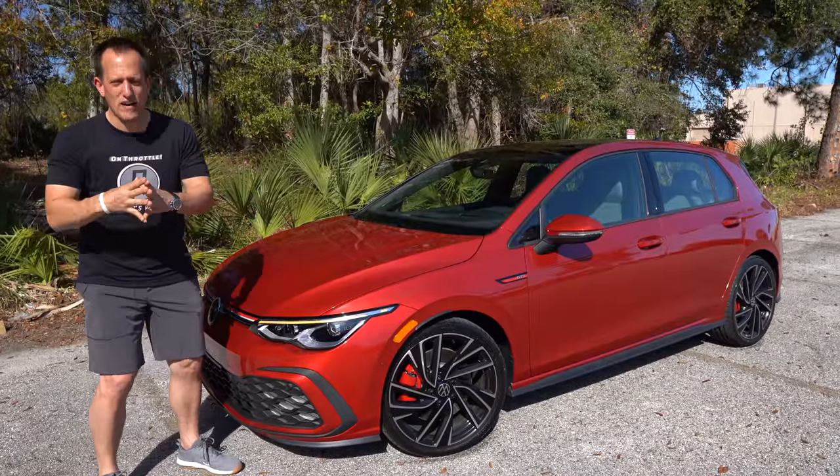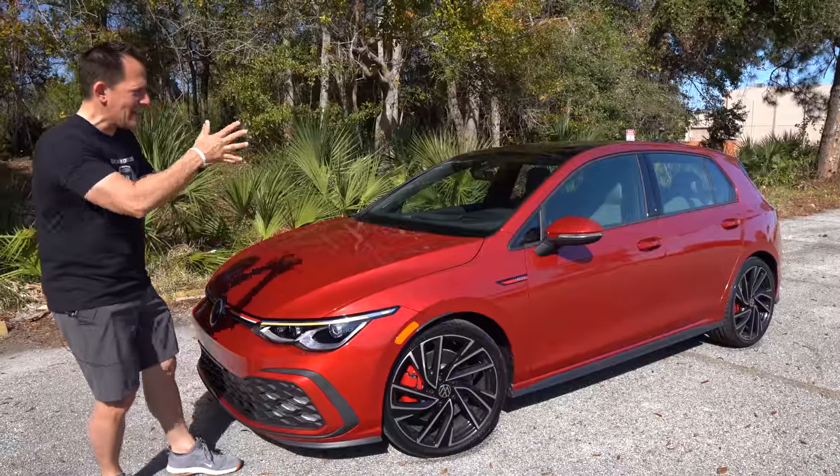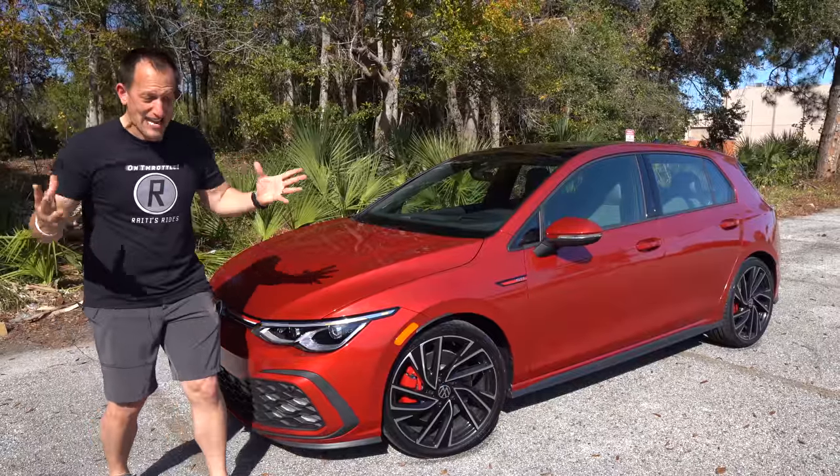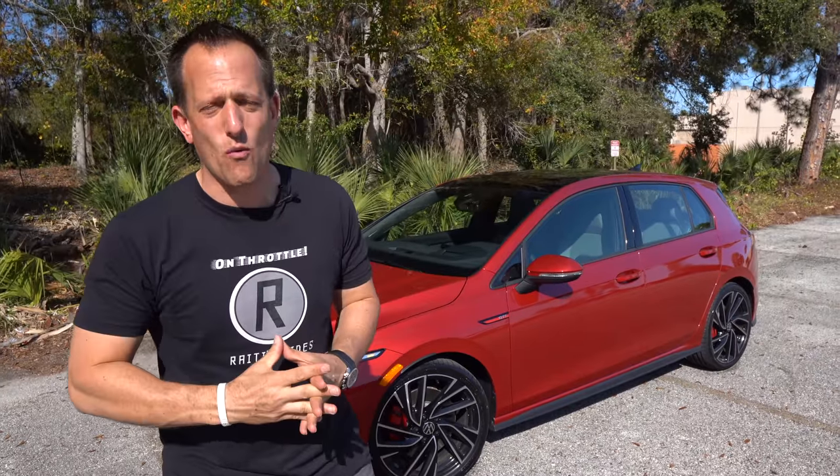This is a redesigned 2022 Volkswagen GTI. But before we get into the Mark 8, the eighth generation of this German icon, let's talk about what the heck is going on here.